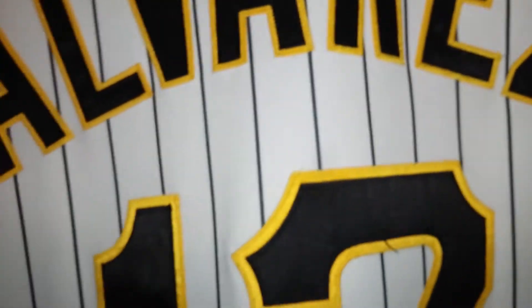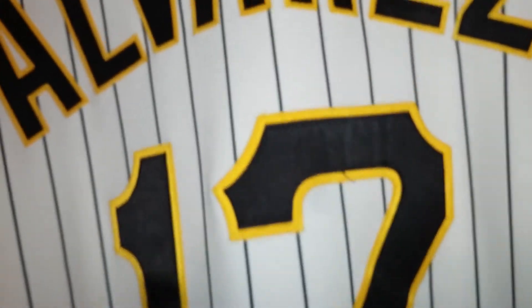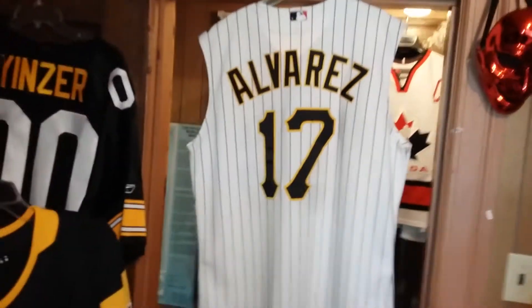And just in case you don't know who Alvarez is, that's Pedro — former number one draft pick of the Pirates. Wasn't he like the second pick one year? All righty, all righty, so let me step back here so you can take a look at the back of it.